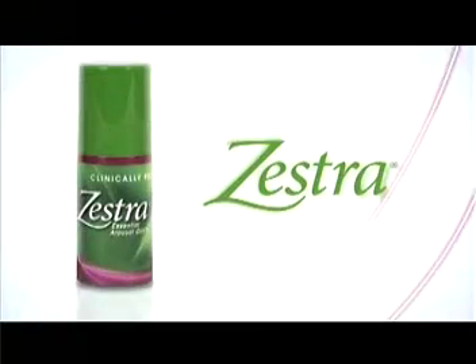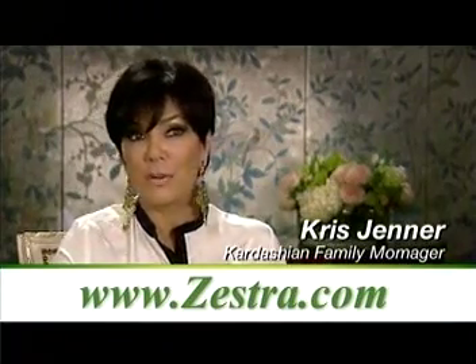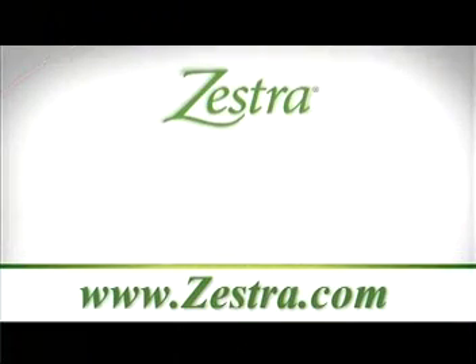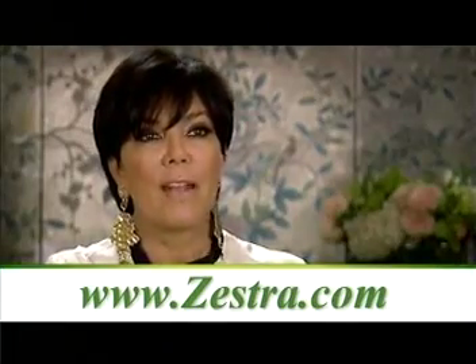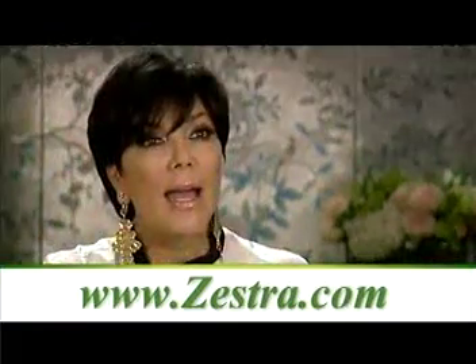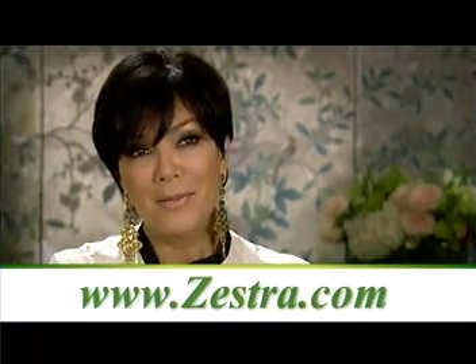Finally, a scientific breakthrough in female satisfaction. It's Zestra. I think Zestra's long overdue — men have had something to help them in the bedroom for years, and now it's our turn. Zestra works. Discover the first patented product for women that increases sensitivity to touch to heighten pleasurable sensations. It's important for women to try something new, to try a product like this, and maybe they'll really surprise themselves.